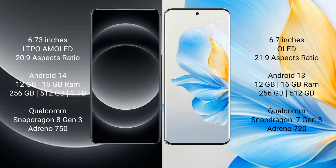Xiaomi 14 Ultra runs on the Android 14 operating system. Honor 100 runs on the Android 13 operating system.